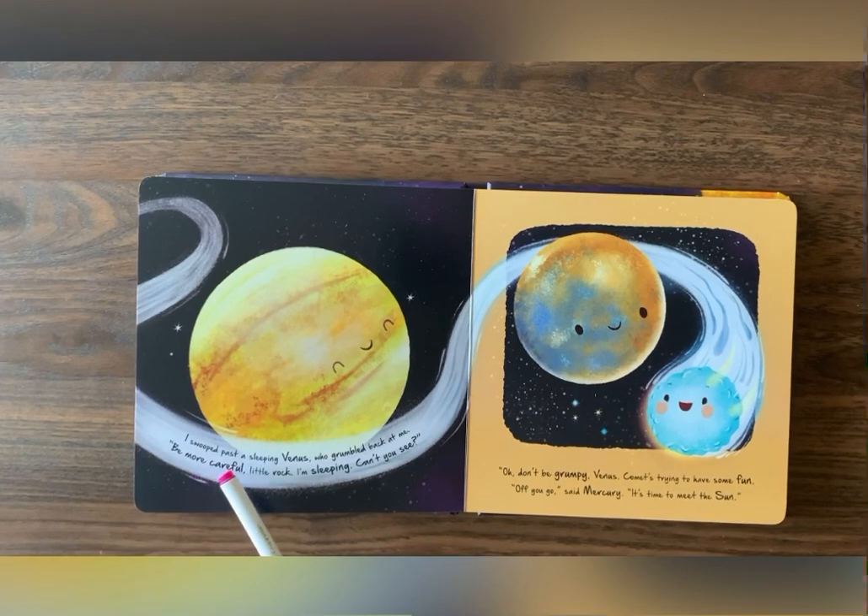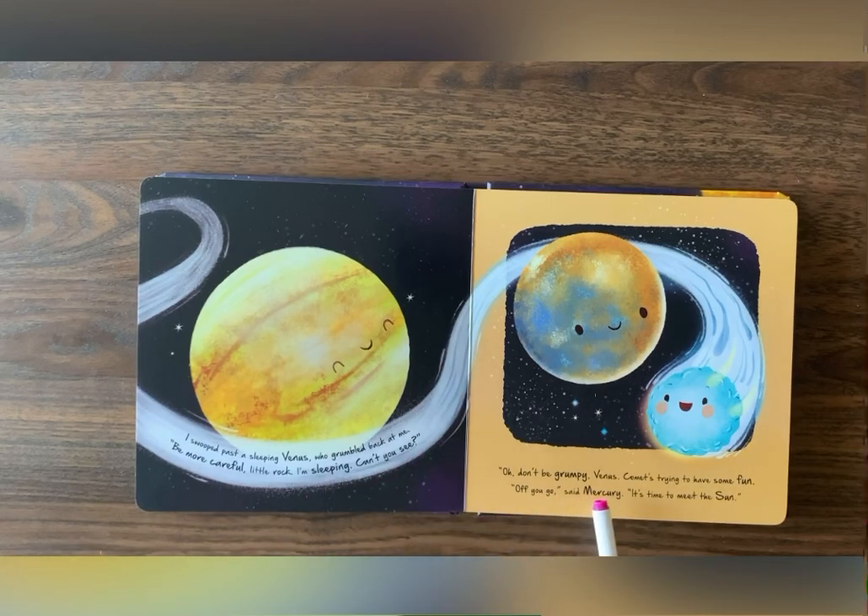I swooped past the sleeping Venus, who grumbled back at me. Be more careful, little rock. I'm sleeping. Can't you see? Oh, don't be grumpy, Venus. Comet's trying to have some fun. Off you go, said Mercury. It's time to meet the sun.